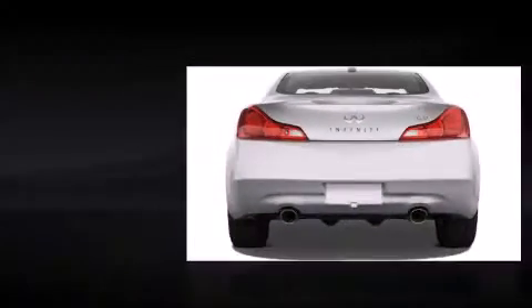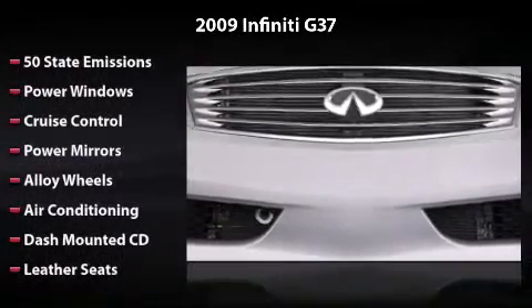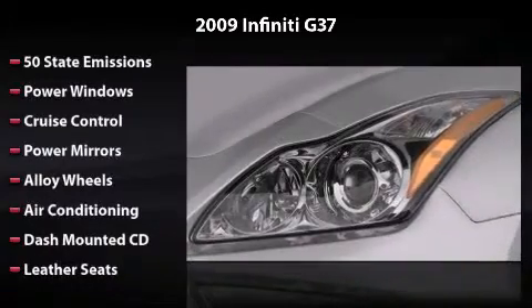Equipped with 50-state emissions, power windows, cruise control, power mirrors, alloy wheels, air conditioning, dash-mounted CD, and leather seats.